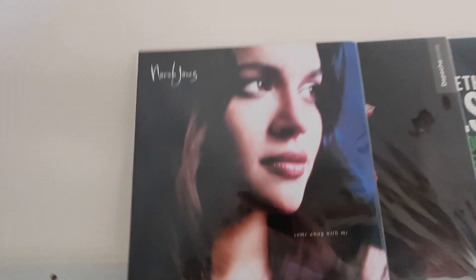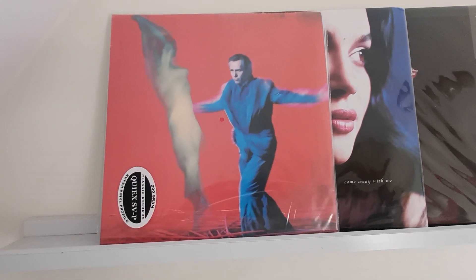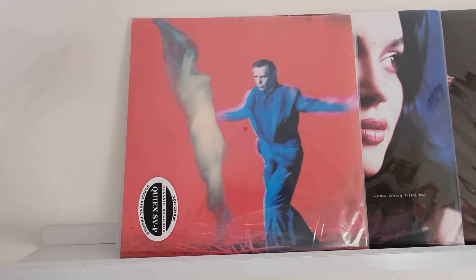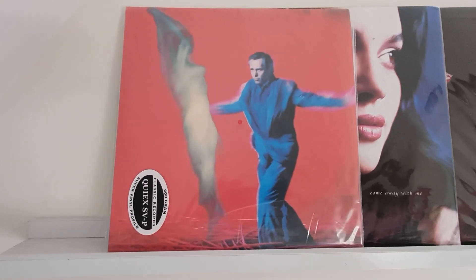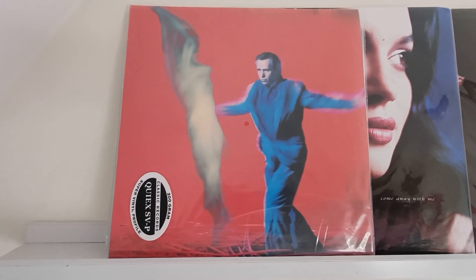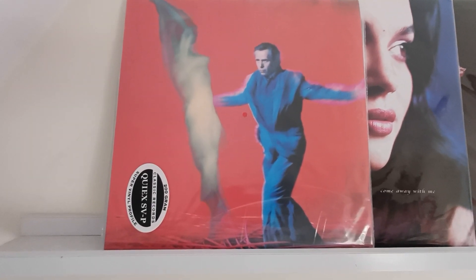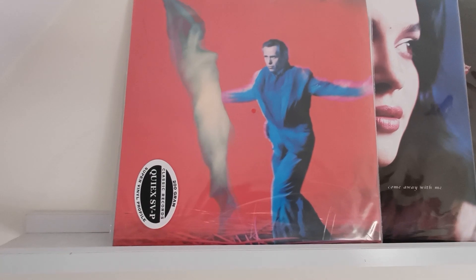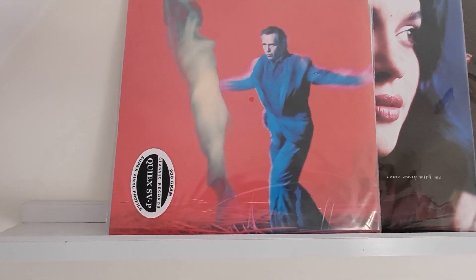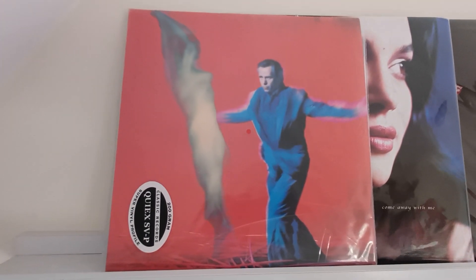Coming in at number six is another Classic Records release: Us by Peter Gabriel — his sixth album, released in 2002 by Classic Records on 200 gram vinyl, a double album at 33 rpm on their Quiex vinyl formulation. Personally I think the original sounds better — I have the originals of all his albums and I've done comparisons. This was mastered by Bernie Grundman and is valued at 167 euros. Another new entry.